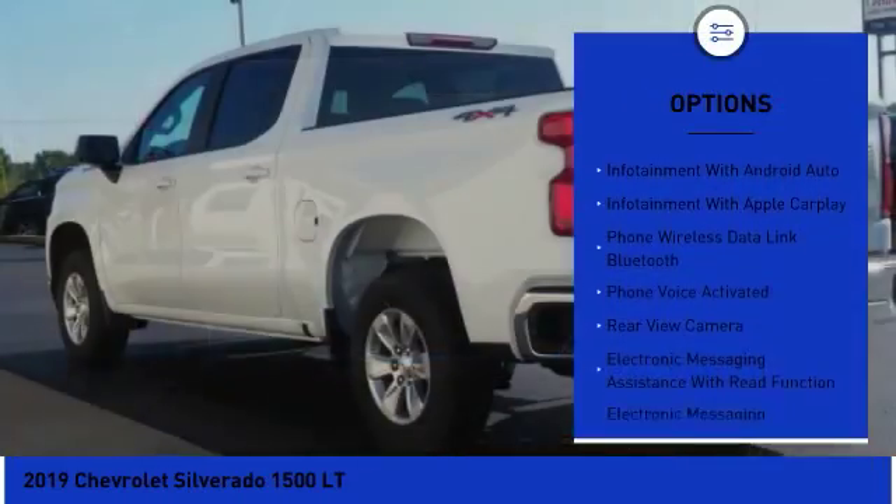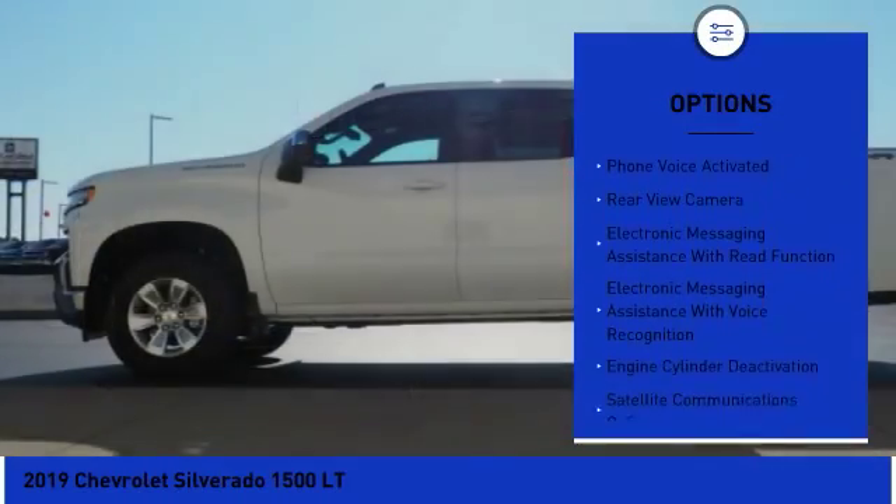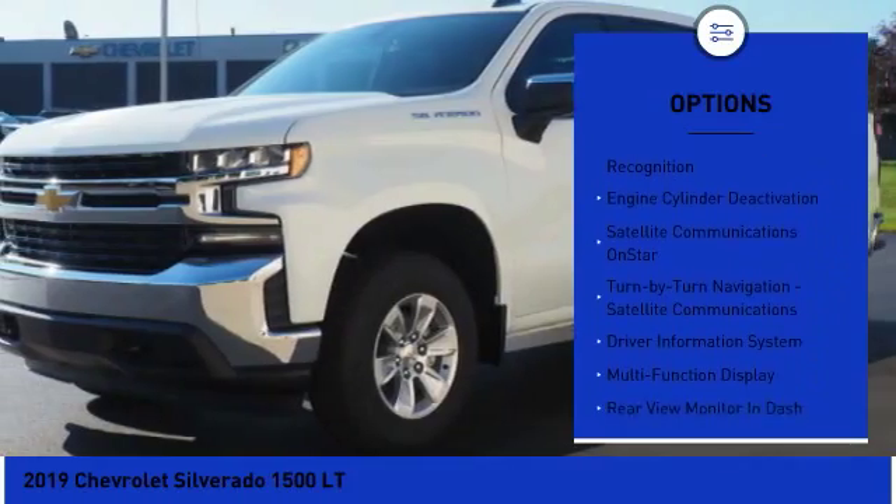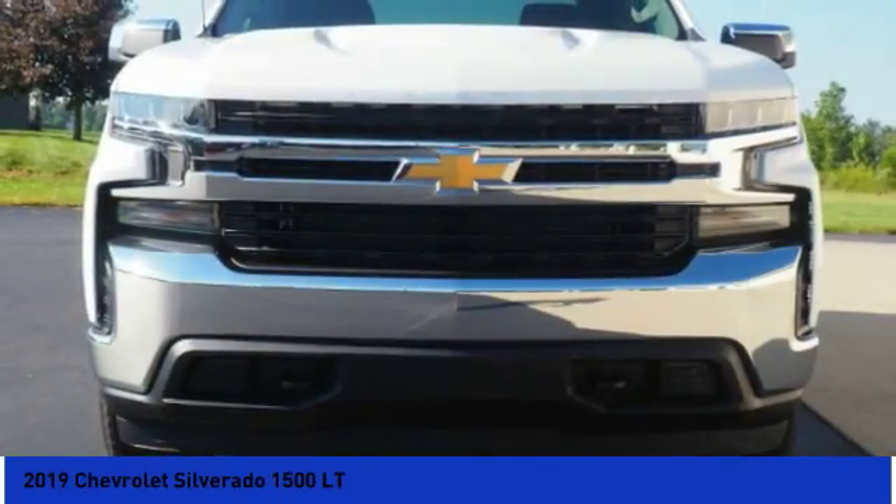Stability control, traction control, power steering, cruise control, compass, child safety locks, power brakes, clock, trip computer, electronic brake force distribution.